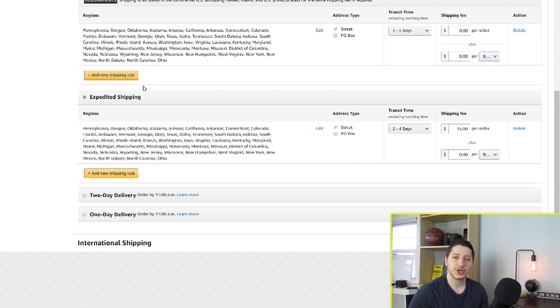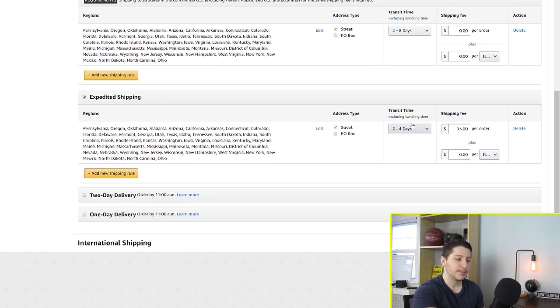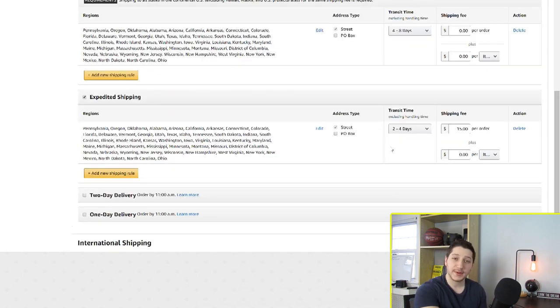For expedited shipping, you want to make sure your suppliers can actually accommodate this. If your suppliers cannot accommodate it, what I would typically do is make standard shipping four to eight days — this is usually longer than what it would take my suppliers to ship. But as an added bonus, if the customer wants it in a shorter time, I can put this at two to four days and charge them more money. Since I'm making standard longer, the item is automatically going to get there in two to four days anyway, but this way I'm guaranteeing it and getting a little extra money.